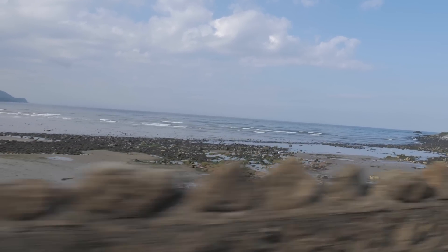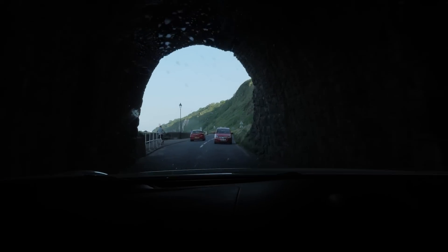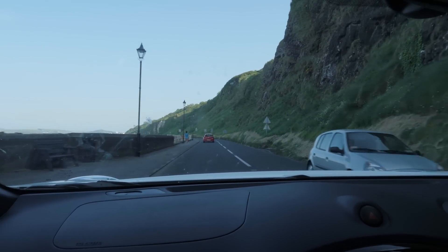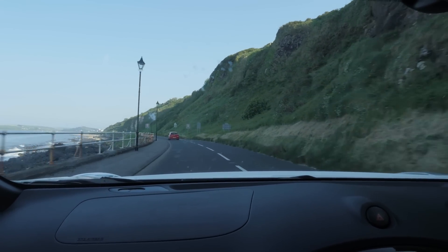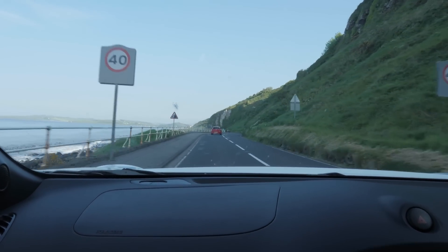Here we are, back to where it all began, at Drain's Bay, the entrance to the Glens of Antrim. I've had an absolutely fabulous day. The sun's been shining, the scenery's been amazing, and there's been loads of stops along the way. We definitely can't wait to get up the Antrim coast again and do some more exploring.